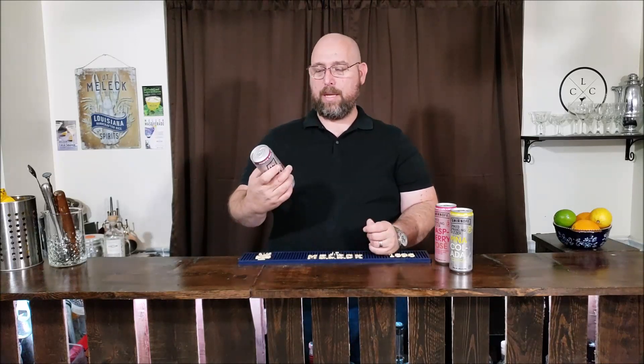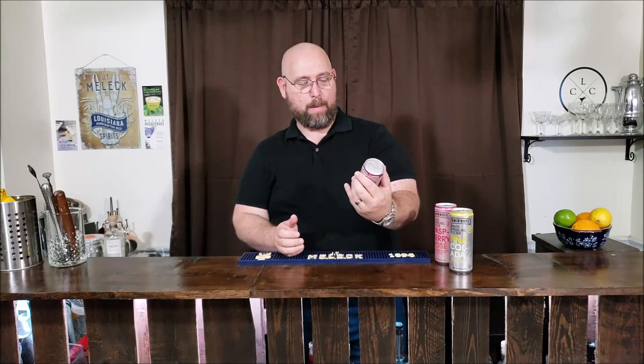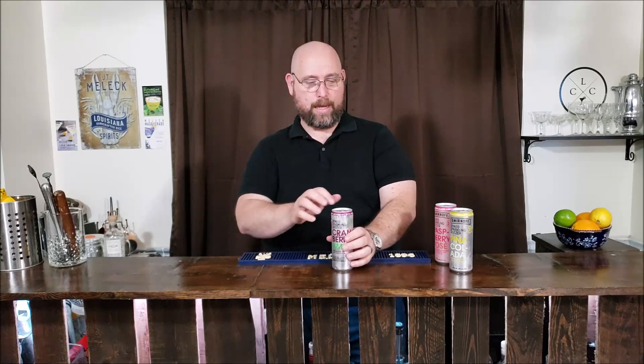I know people say, what about White Claw and Truly? That's next on my list — we're doing one at a time. So we went from Henry's and had a little bit of a break on that type of stuff. Now we're heading over to the Smirnoff with theirs. So this was the cranberry lime, which we really, really like.